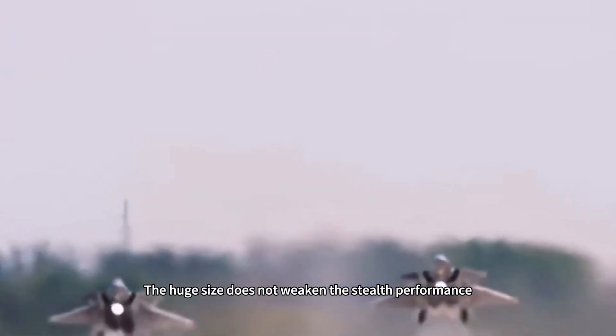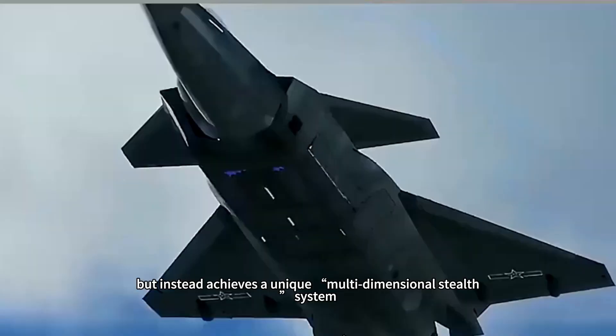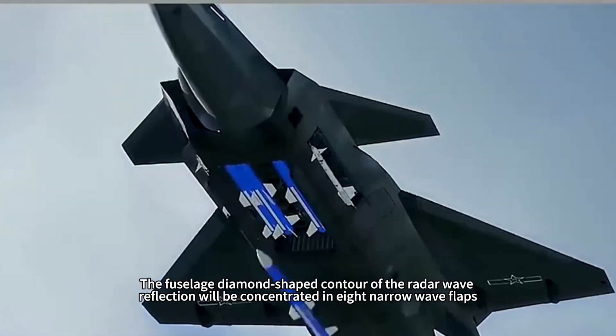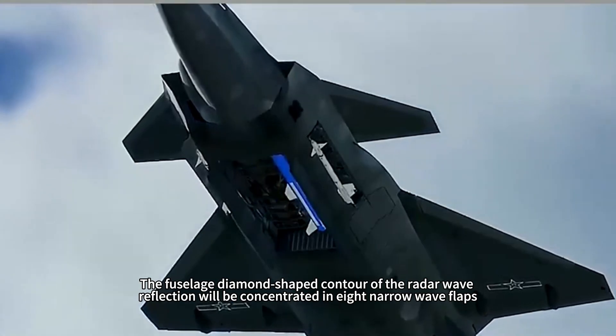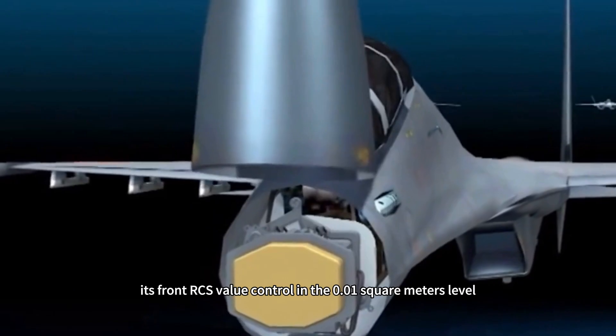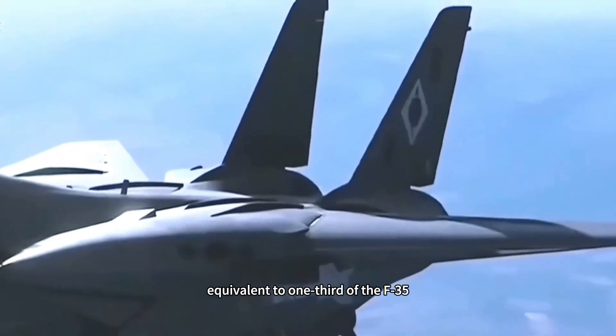The huge size does not weaken the stealth performance, but instead achieves a unique multidimensional stealth system. The fuselage's diamond-shaped contour concentrates radar wave reflection into eight narrow wave flaps, and with a new plasma stealth coating, its frontal RCS value is controlled at the 0.01 square meter level — equivalent to one-third of the F-35.